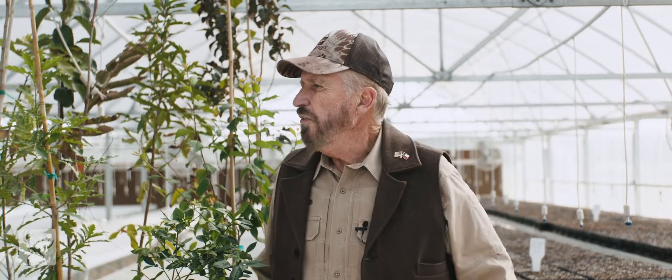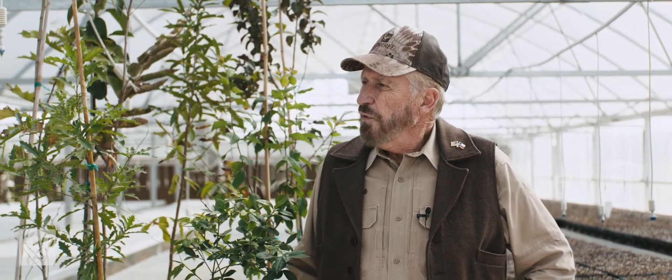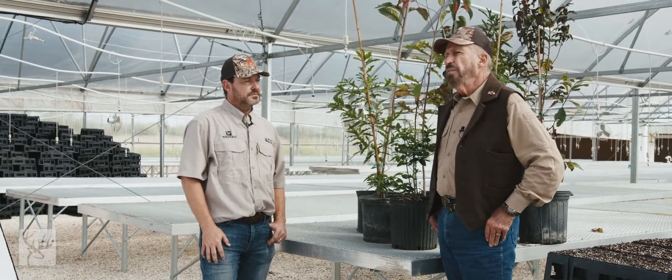The problem I always had — and why I got involved in this — is out of 40-something years of frustration, because there's just not much out there for folks that are adapted for deer, adapted to the area they plant and the kind of soils they plant. Most folks are just used to going down and buying a plant at the nursery or worse yet at the big box store.